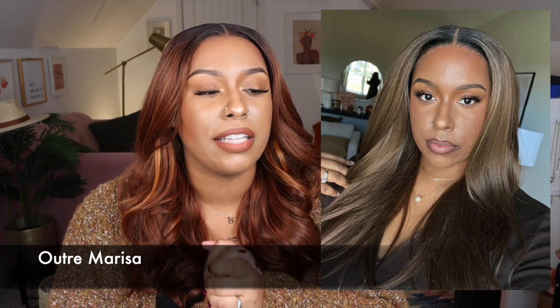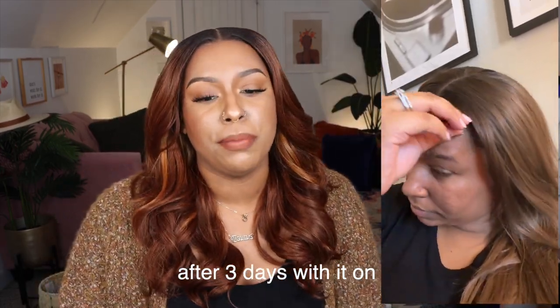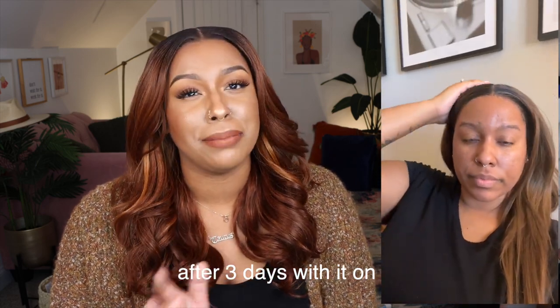If it's still available, you should purchase it. I actually slept in that wig over three days, which I normally don't do. What I did was put my melt band over the lace, put all the hair in a bonnet, and slept like that — the lace stayed flat, maybe a little lifting near the ears that I'd just glue down. Outre Marissa is one of the best wigs of 2022 for me — spoiler for my year-end wrap-up.